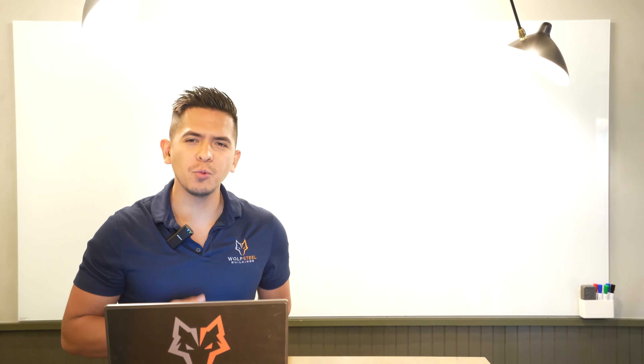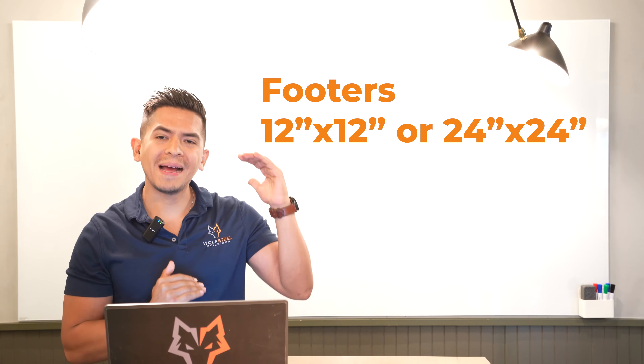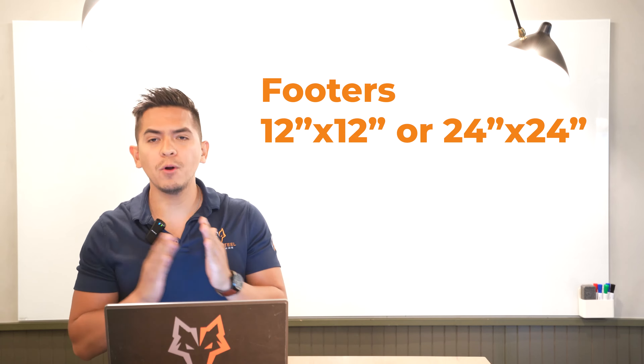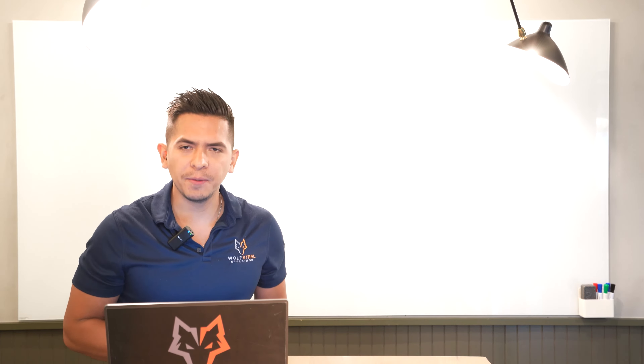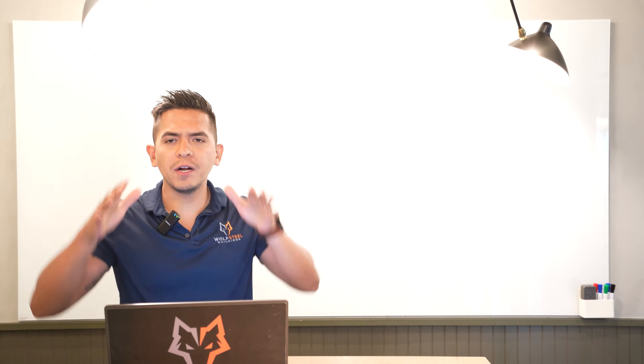So what is included in your price? Let's start with your footers. Your footers are typically going to be all the way around your perimeter, and they're typically 12 by 12 inch up to a 24 by 24 inch footer — that will vary depending on the size of your building. The footer is where all the weight of the structure sits, which is why it's typically deeper.